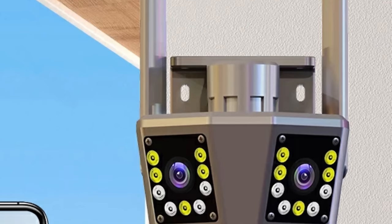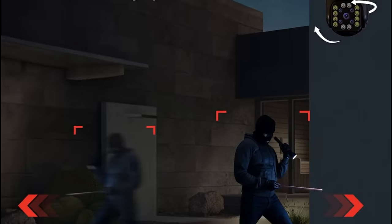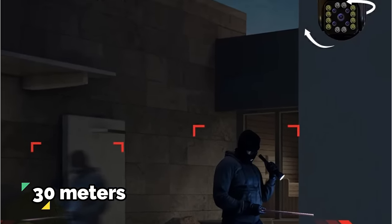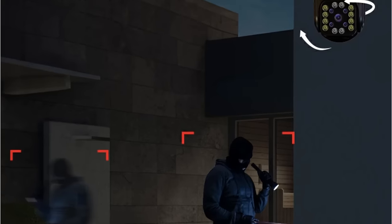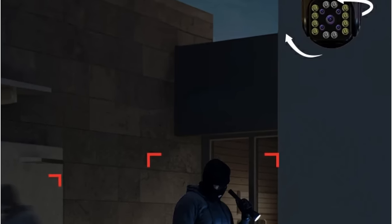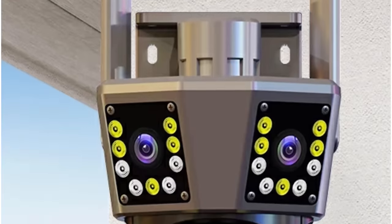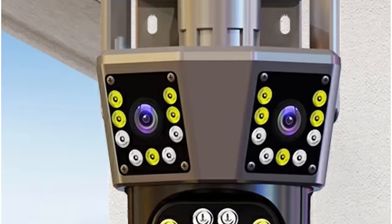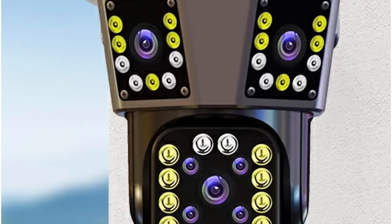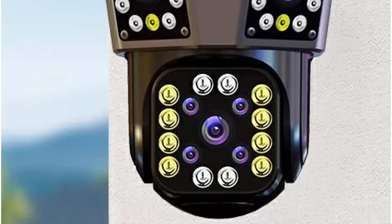Equipped with IR cut LED lights, the Cansitum camera ensures clear night vision for up to 30 meters. The smart IR cut filter automatically switches between day and night modes, guaranteeing high-quality video even in low-light conditions. This feature is crucial for maintaining surveillance efficacy around the clock. The camera also excels in weatherproofing with its IP66 waterproof rating.